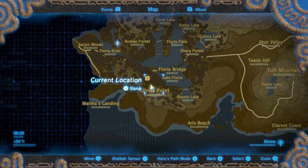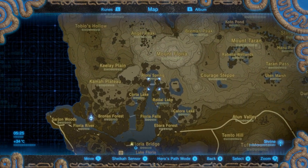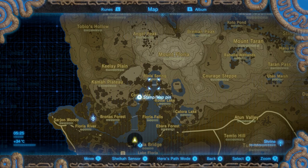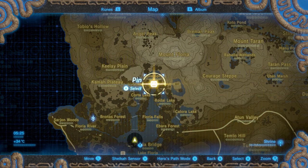In order to find the Shoda Sa Shrine, open your map and go to this spot — the waterfall just in front of Riola Spring — and place a pointer there.